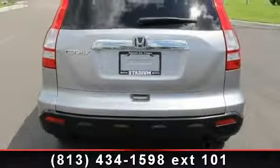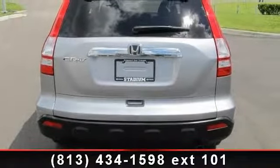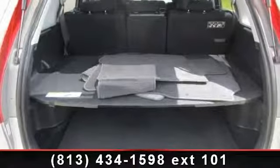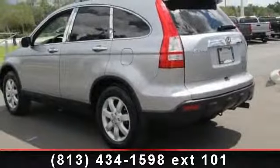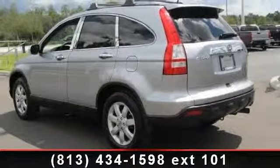Some of the top features included with this vehicle are passenger vanity mirror, MP3 player, aluminum wheels, child safety locks, floor mats, ABS, CD changer, AM FM stereo, and privacy glass.